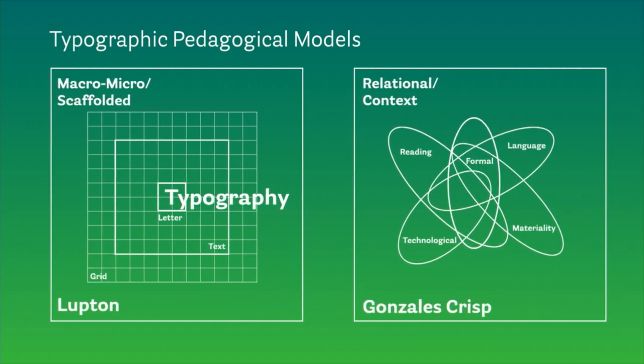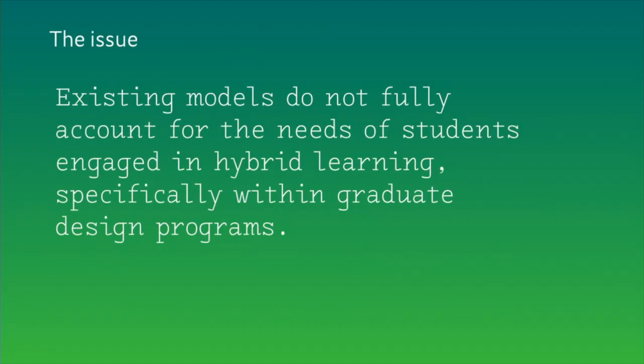More contemporary models from Ellen Lupton built on earlier models and said type education is for everyone who's a thinker — that it can be scaffolded from the micro to the macro. Or Denise Gonzalez-Crisp, who merges the systems thinking of Mueller-Brockmann with the cultural dynamics of McCoy to say that type is a set of overlapping systems. These are all influential and successful models, but we wanted to develop our own model that complements them and addresses the unique opportunity available to a student in a self-directed graduate program.